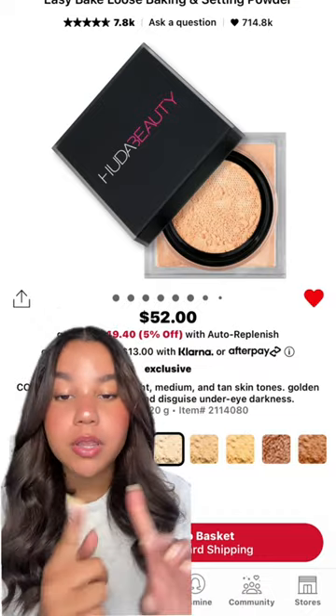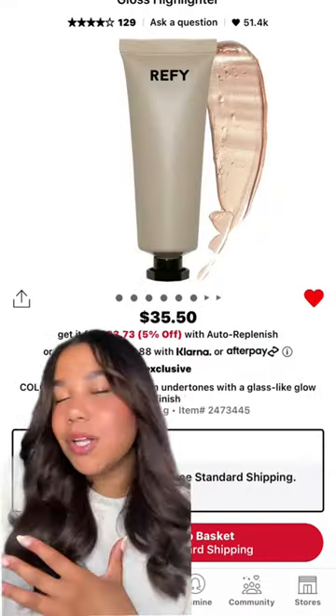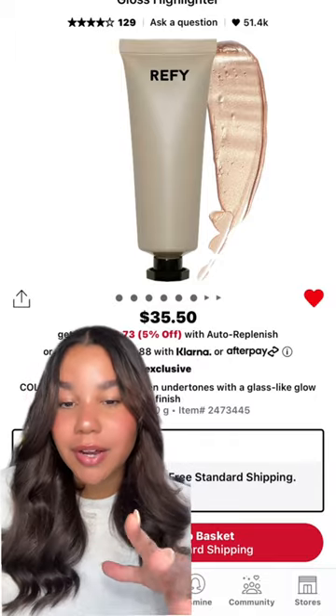To set your concealer, I love to use this Huda Beauty Easy Bake Loose Setting Powder. If you're on the fence between this one, the Laura Mercier, and the One Size — get this one. It's ten times better.